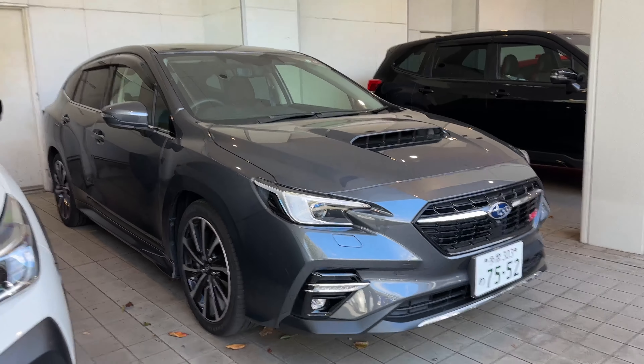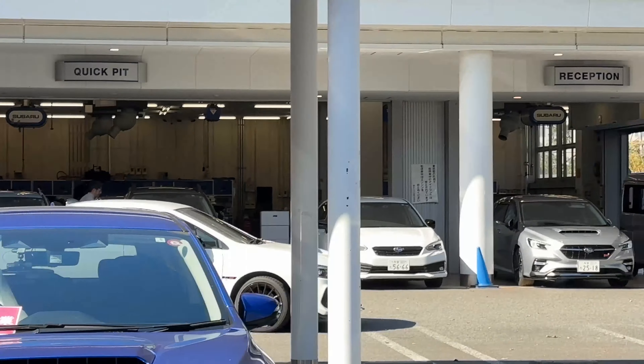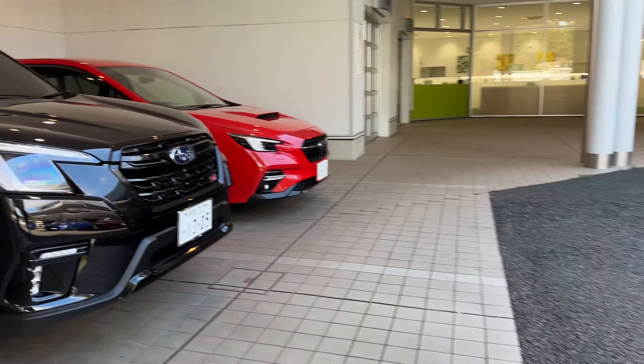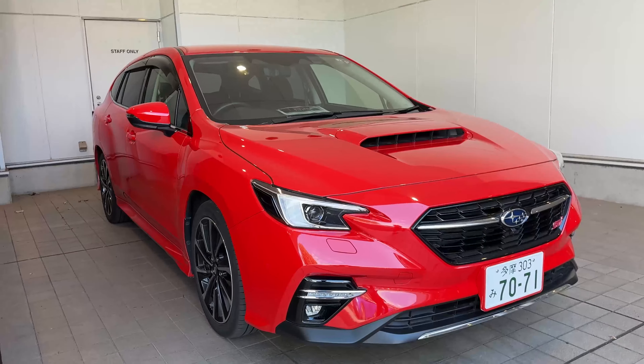There's a third LeVorg — these are STI sports trims. Oh my god, there's an S4 STI just pulling up — what are the odds! And here's another LeVorg STI in red, very cool.